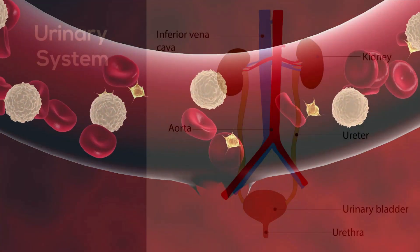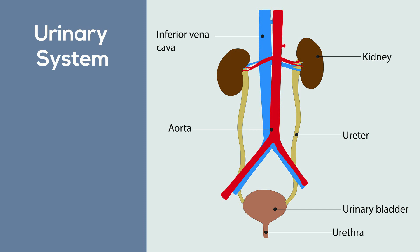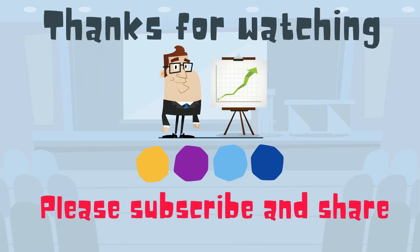So there we go, the urinary system. Thanks for watching, and Moomoo Math uploads a new math and science video every day. Please subscribe and share.